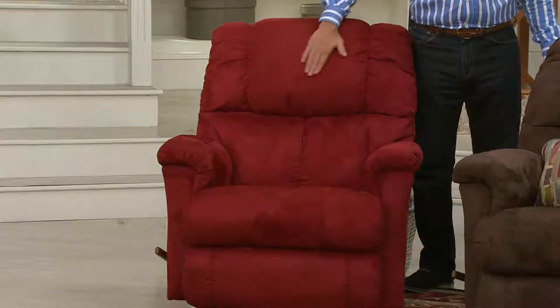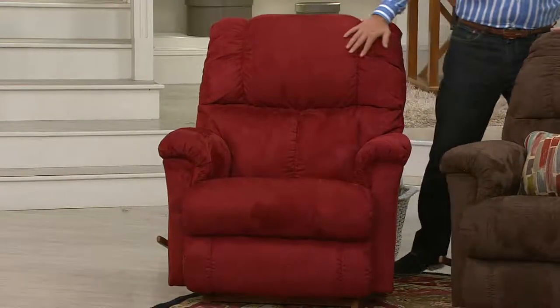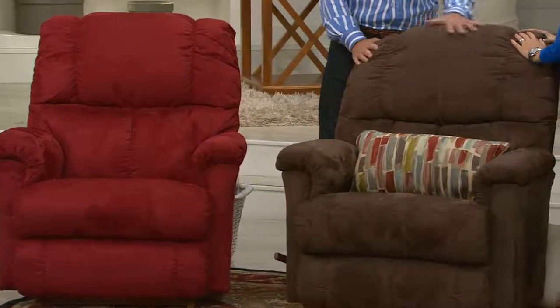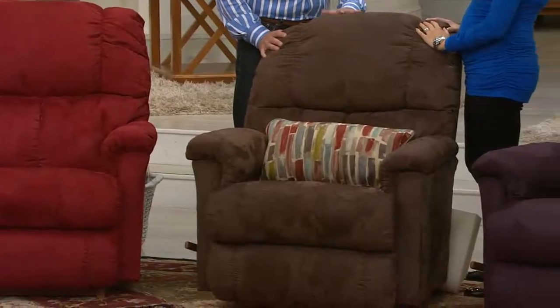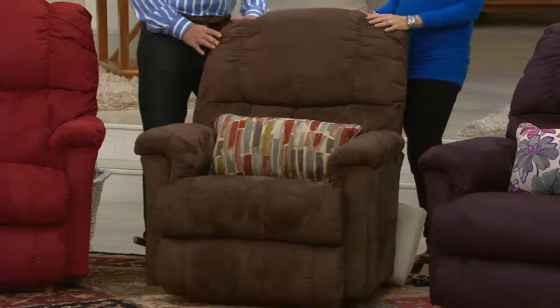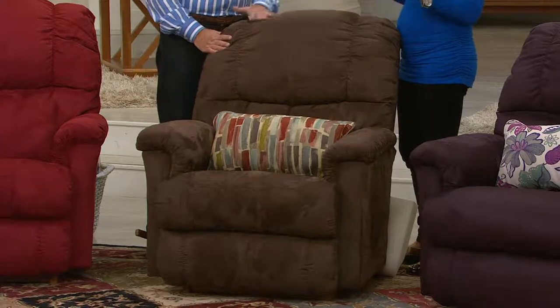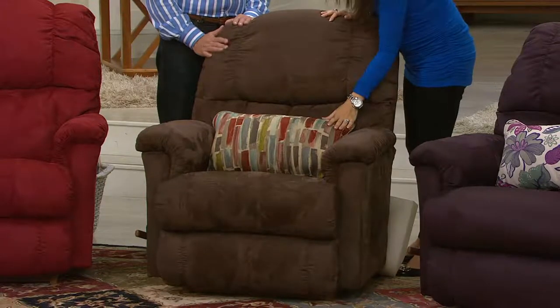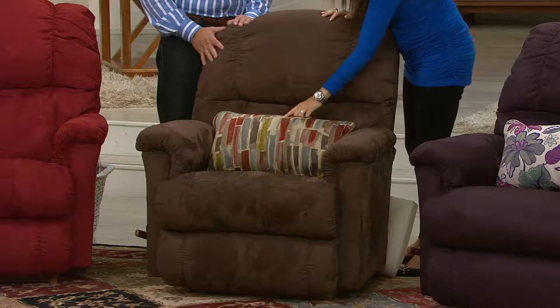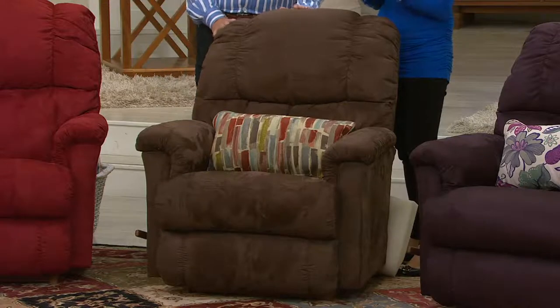Java brown is our most popular color of the day, and at La-Z-Boy it's the number one color choice. People come in and want that classic recliner color that goes with everything in their home. I want to show you this pillow — it has those lighter blues, taupes, grays, and reds. It's really going to bring together your room, which is wonderful.